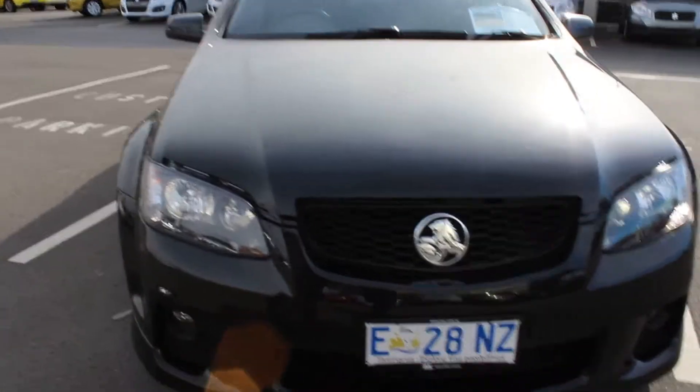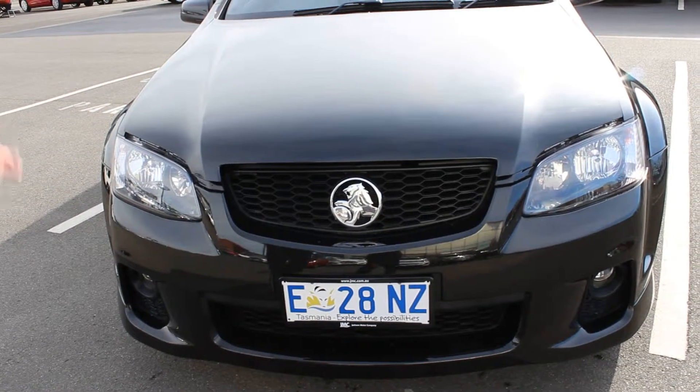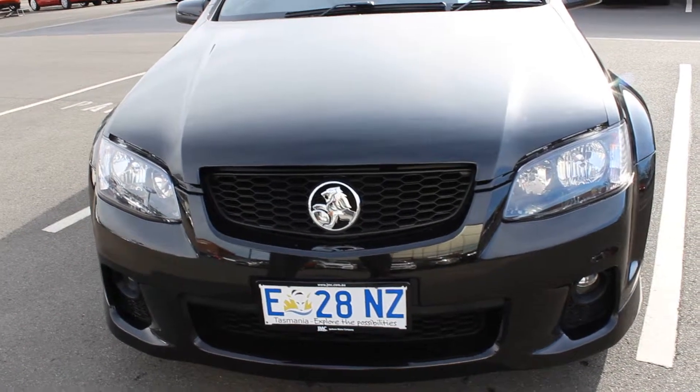As you can see the front end, there's no damage to it. I can't even see where there's been any stone chips repaired, so it's in very good repair.